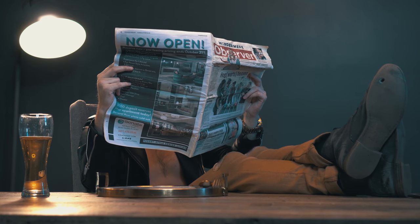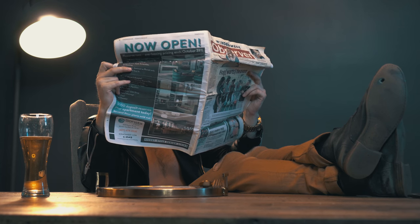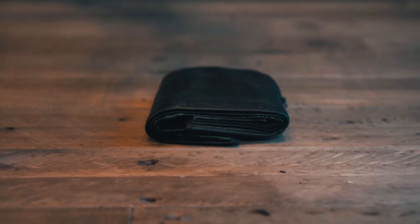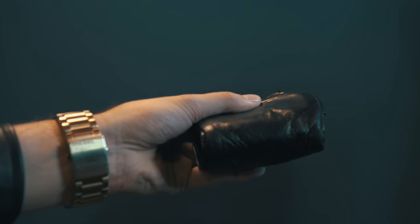Hello there. My name's Brandon, and four years ago, I dedicated my life to destroying these. Fat. Bulky. Uncomfortable. Dad wallets.